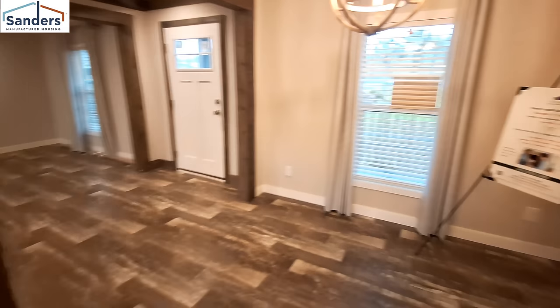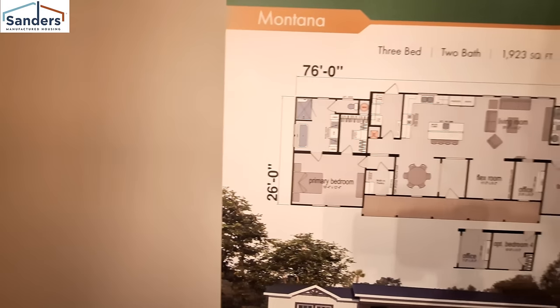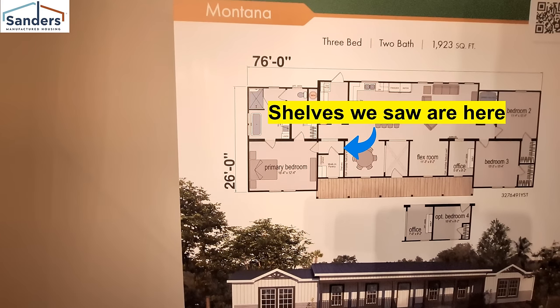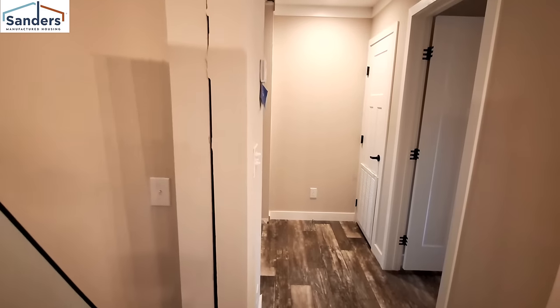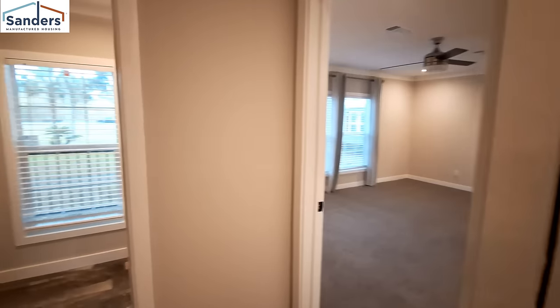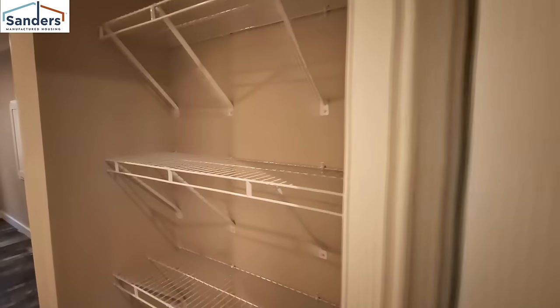Let's see what they call this on the floor plan — they're calling it a walk-in pantry. Based on the floor plan there would be more shelves right here where this door is, so you could have quite a bit of pantry space.